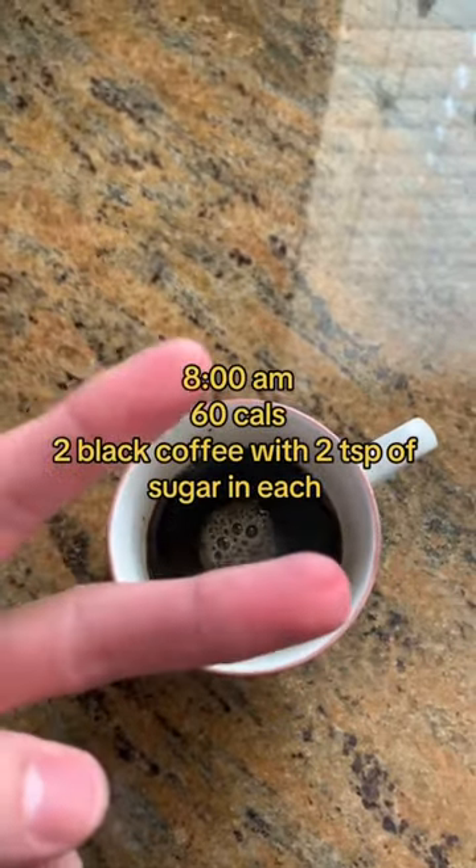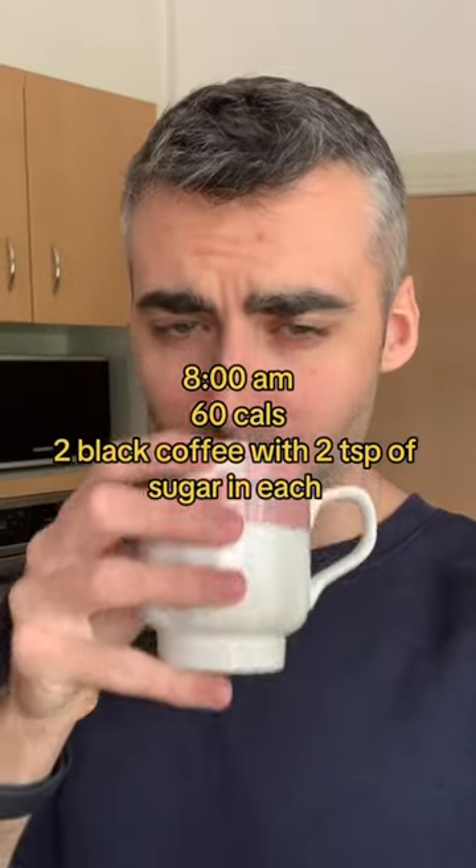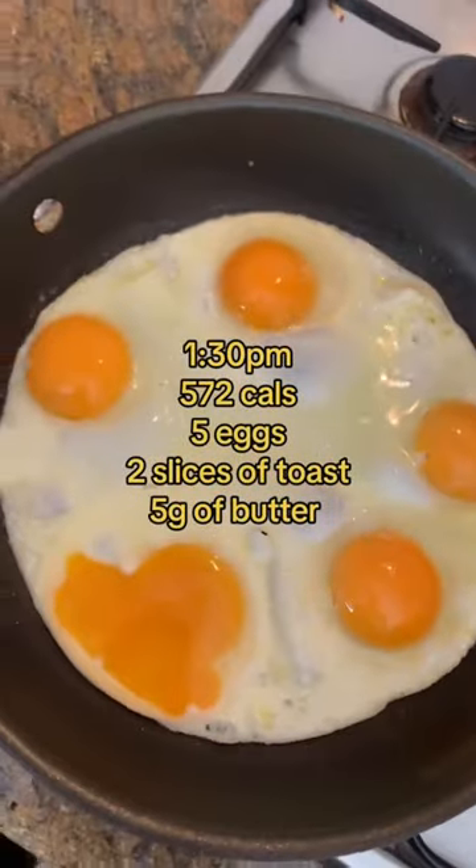At 8 o'clock AM it's two black coffees with two teaspoons of sugar in each coffee. It's how I like my coffee — don't be a sook.